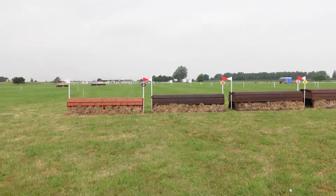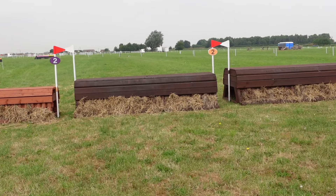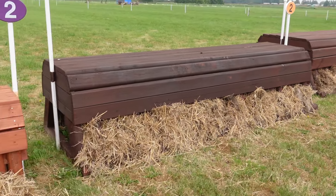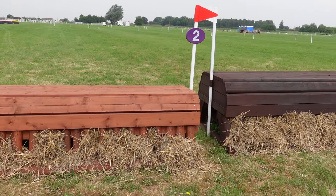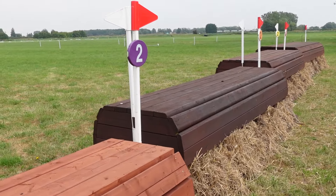We are over a completely different side of the course, and the start box is behind me. Then we come to fence one, which is this lovely pretty flowery kind of ascending roll top thing — very inviting and will be a lovely first fence.